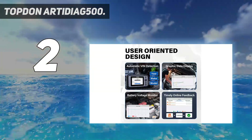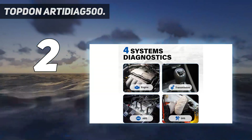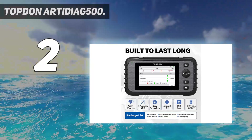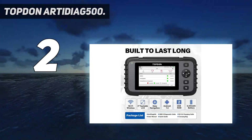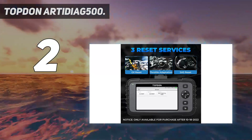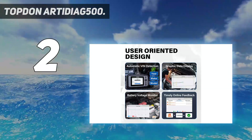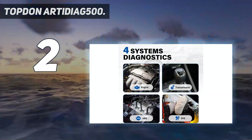The 4-system OBD-2 scanner accesses 4 vital car systems — engine, ABS, SRS, and transmission — to get ECU version info, pull DTCs with DTC library explanations, use 4-in-1 graphic live data to pinpoint faults, and erase DTCs to shut off warning lights after repairs. Note: for cars made in 2005 and newer. This code reader also brings all modes of OBD-2 testing to handle most emission-related issues for all vehicles, helping you prolong car lifespan with improved performance.